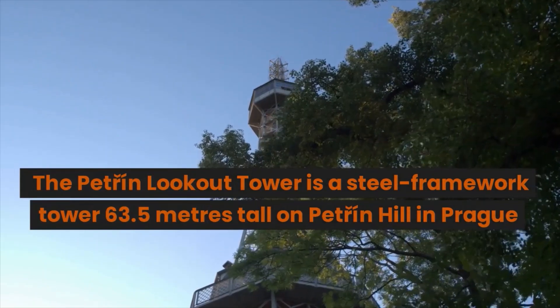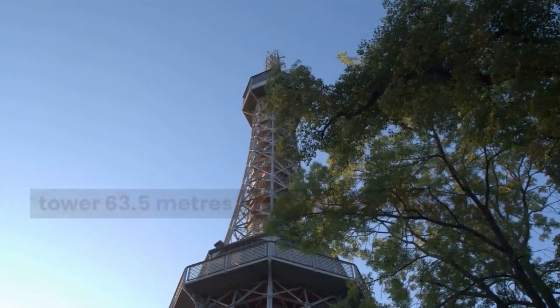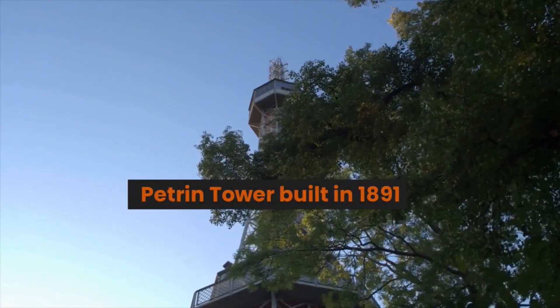The Petřín Lookout Tower is a steel framework tower 63.5 meters tall on Petřín Hill in Prague, built in 1891.